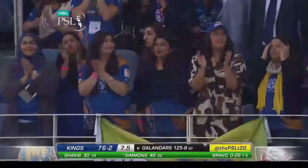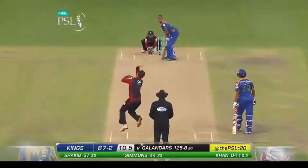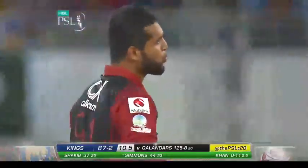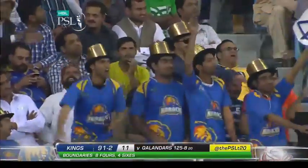The crowd are on their feet and Lendl Simmons is making merry — he is punishing Bravo badly. He's gone down the ground this time, a beautiful shot over mid-off. Finds the gap once again, the timing was flawless. The ball skids across and hits the fence. Another big over for Karachi Kings — they're marching along well here, 91 for two.